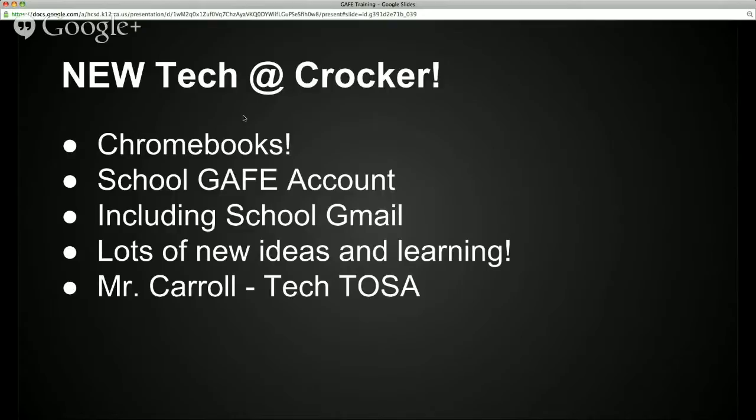There are lots of new ideas and really cool tools that we're going to be using, and lots of learning that's going to be going on. To help us do that, Mr. Carroll has taken on a new position. He is still going to be a social studies teacher — teaching two social studies classes, period one and period two — but he's also going to be a tech TOSA. TOSA stands for Teacher on Special Assignment, and his special assignment is going to be helping teachers and students with technology, to help manage students with Chromebooks in classrooms and support everyone in using this technology effectively in our learning.